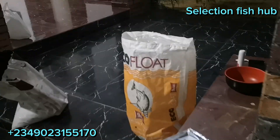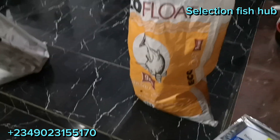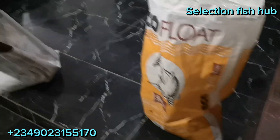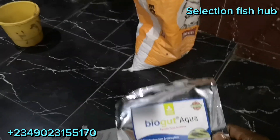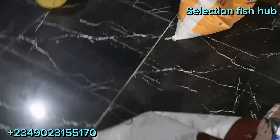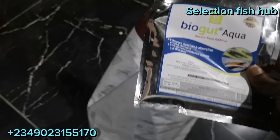We are out here to use probiotics to study the effect on this fish culture. We are going to be adding biogord to the feed — two grams of biogord each for this bag of feed and also for this bag of feed.